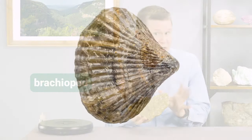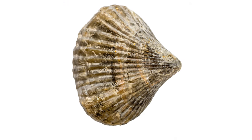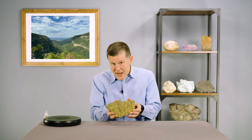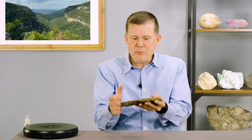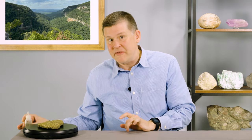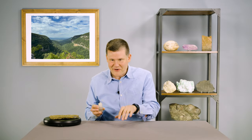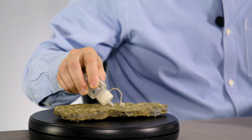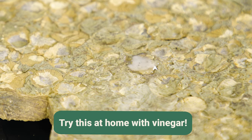Brachiopods are ancient creatures that dominated the shallow seas hundreds of millions of years ago. The brachiopod fossils are packed in this very flat sedimentary rock. I'm going to put this on our rock spinner and add one little drop of acid onto the rock. If it fizzes, that means the rock is limestone. Oh yeah, it's limestone for sure — look at it fizz.